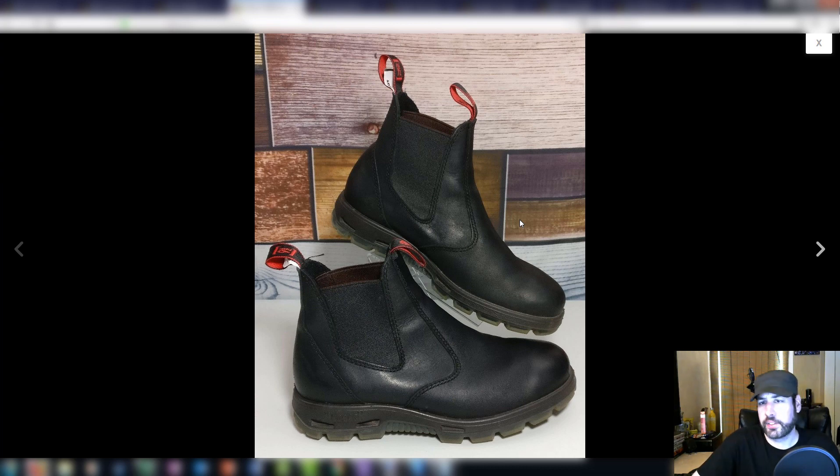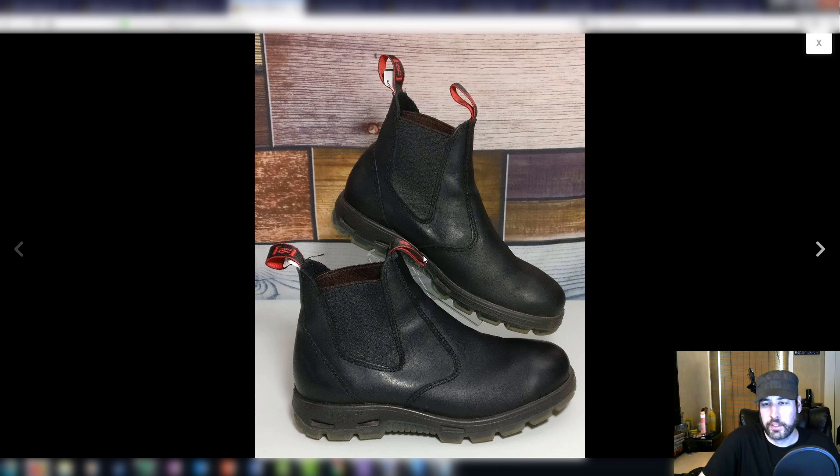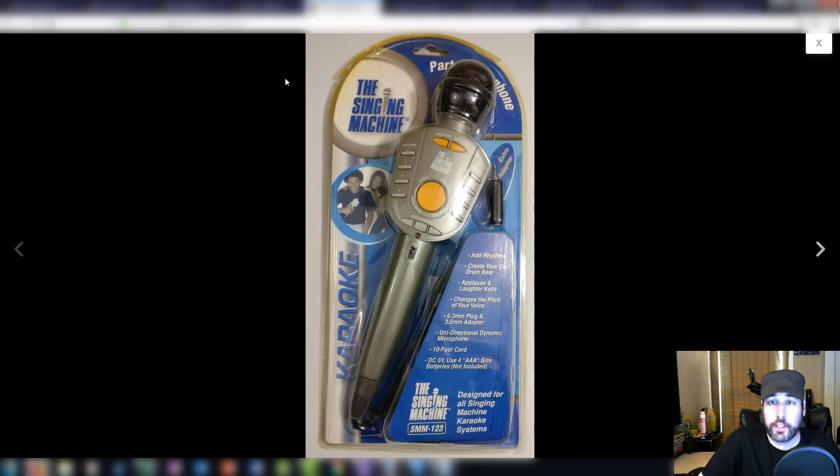They're Redback boots — Australian made, really nice. They actually fit me and I was tempted to keep them, but I'm a size ten and a half and these were nine and a half. I was a little worried there'd be a return because the size seemed off, but keep an eye out for that brand. I also picked this up at Salvation Army — $4.99 — it is a Singing Machine microphone. I had no idea what the price was.